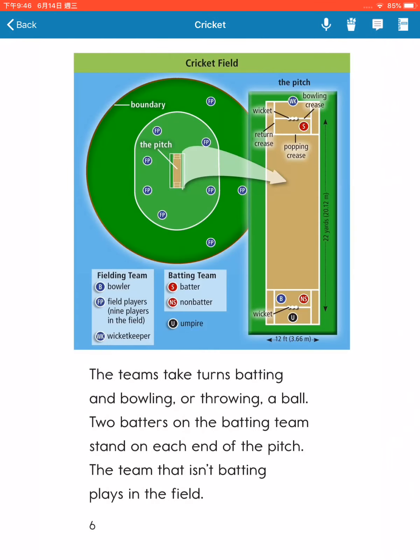The teams take turns batting and bowling, or throwing a ball. Two batters on the batting team stand on each end of the pitch. The team that isn't batting plays in the field.